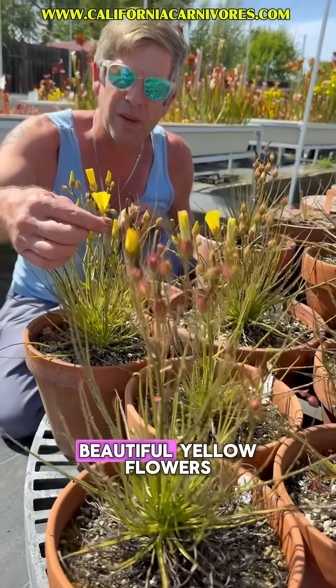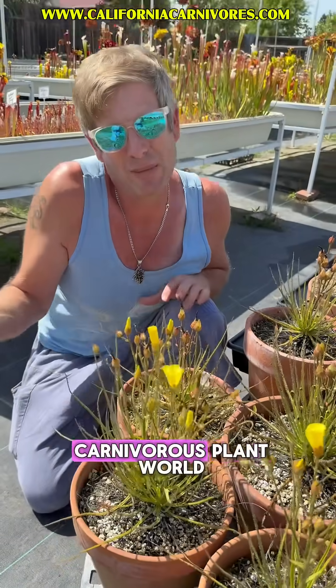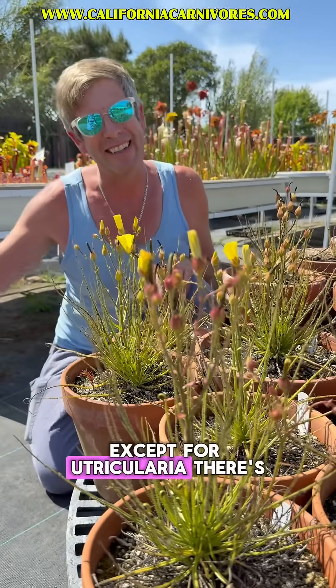They also have these beautiful yellow flowers — so vividly yellow — and yellow flowers in the carnivorous plant world are actually relatively rare, except for utricularia.